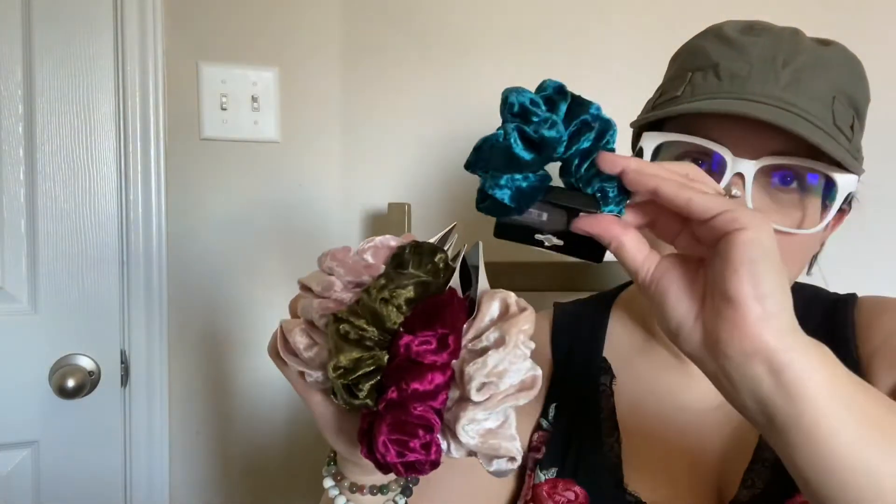And then I got these beautiful velvety scrunchies — they are so cute. I got all the colors they had. So pretty, so soft. They're adorable and they're good quality — they're thick. They're great. I love them, I really do.